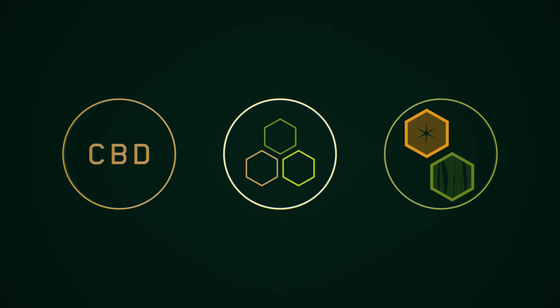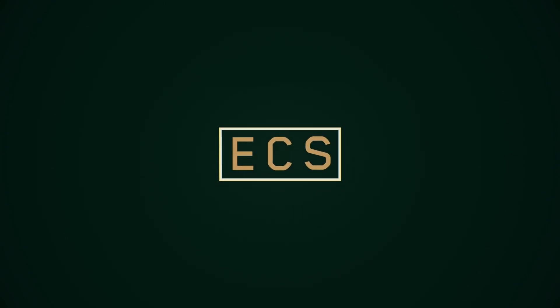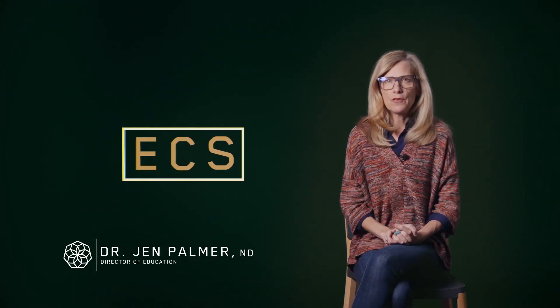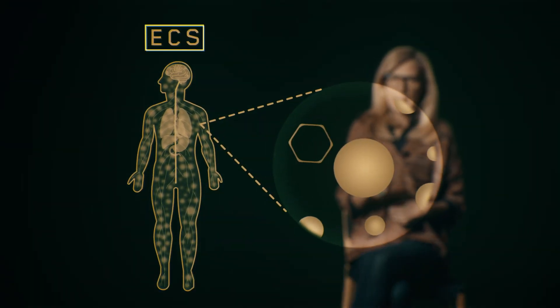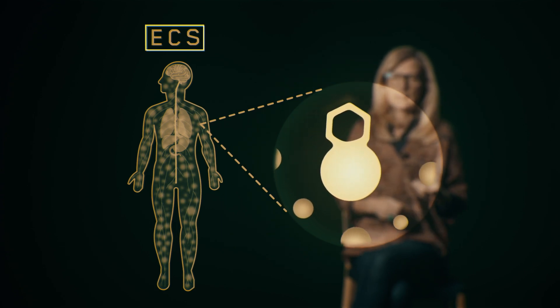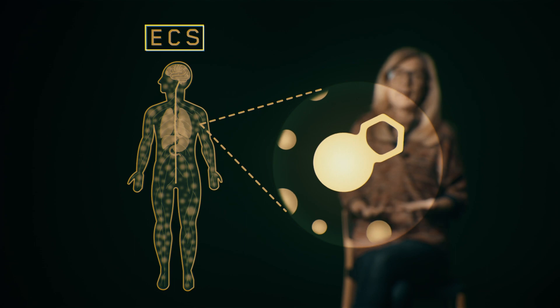So how does CBD, other cannabinoids, and plant compounds work in the body? Through something called the endocannabinoid system, or ECS for short. We have ECS receptors throughout our entire body — in our brain, in our spinal cord, in our organs, and even in our skin. The ECS is a physiological system that intersects with all the other systems in the body, like the cardiovascular system and the endocrine system. Cannabinoids are the chemical compounds that bind to these receptors of the endocannabinoid system, and as a result, this helps give our body balance throughout.